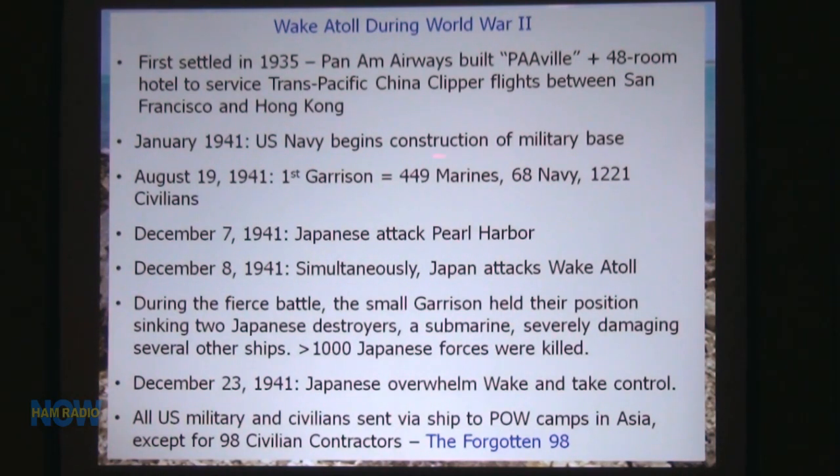In 1941, the U.S. Navy began construction of a military base there because they felt World War II was going to start, so they started to fortify the island. The first garrison arrived — Marines, Navy, and quite a few civilians. The Japanese attacked Pearl Harbor on December 7th, and the same day they attacked Wake Island. It's on the other side of the time zone, so they had a simultaneous attack.